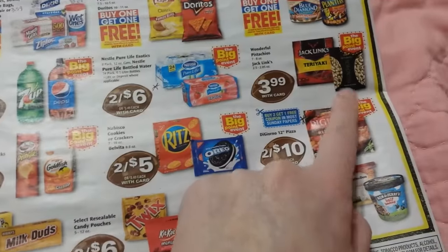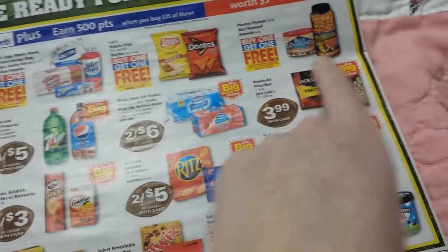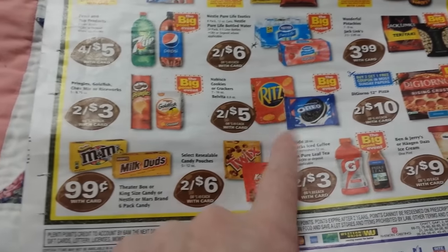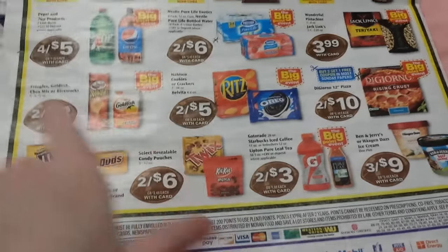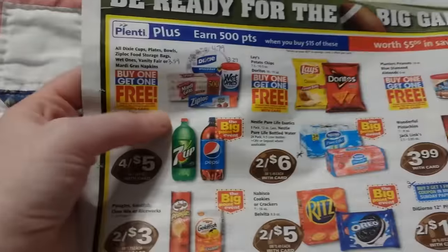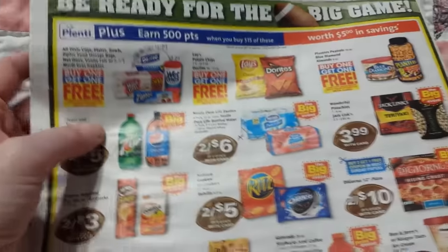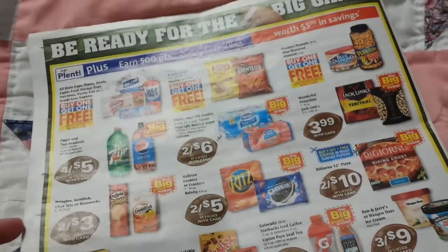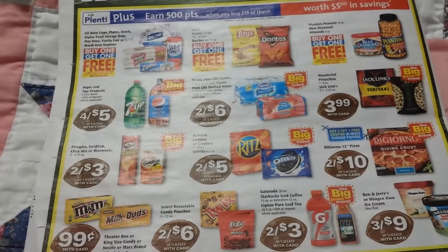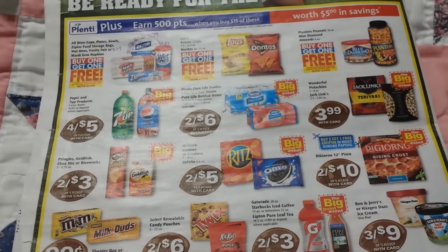Jack Links and wonderful pistachios are a good deal, and there's a BOGO on Planters. A lot of these things will be good deals — it just depends on what you want. Those products are buy one, get one free. That's all I've got for now. I'm sure there are more deals to be found — I'll bring them to you when I know about them. Talk to you guys later.